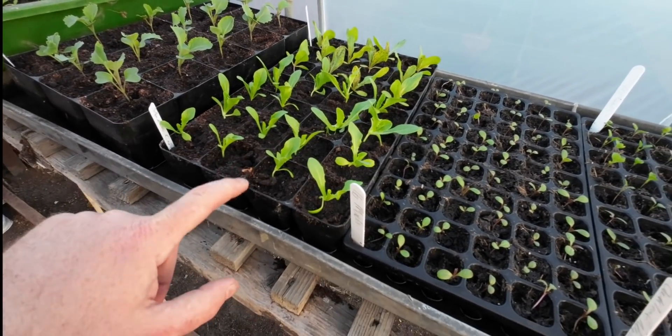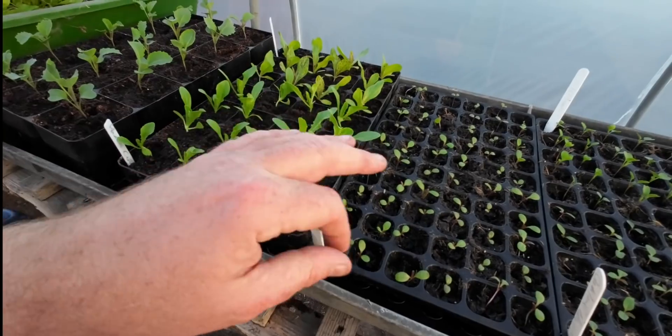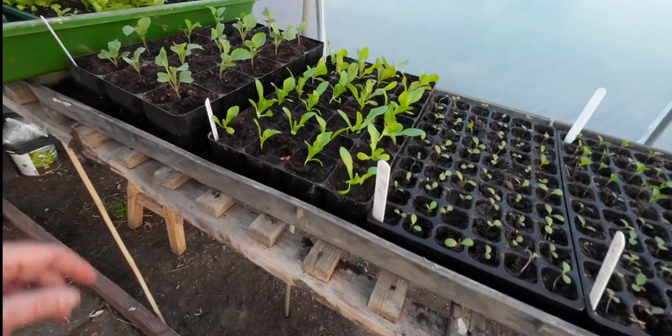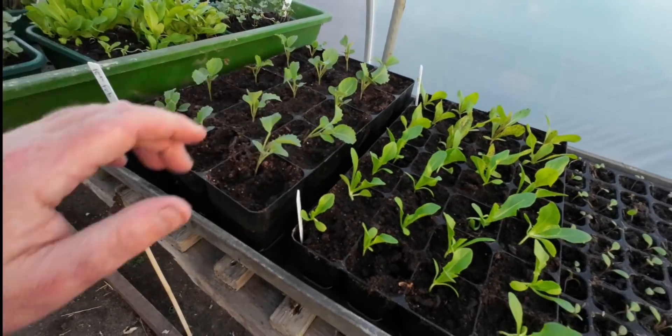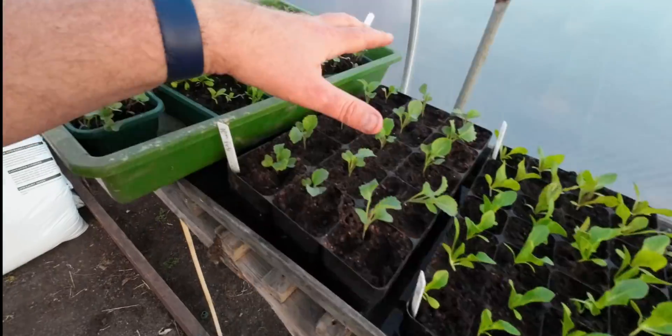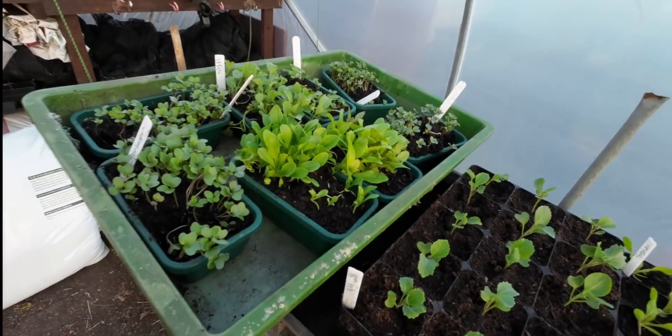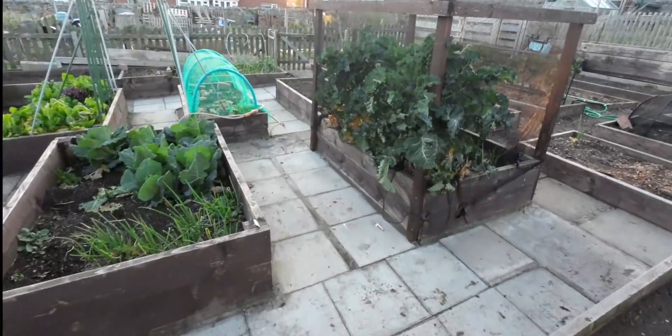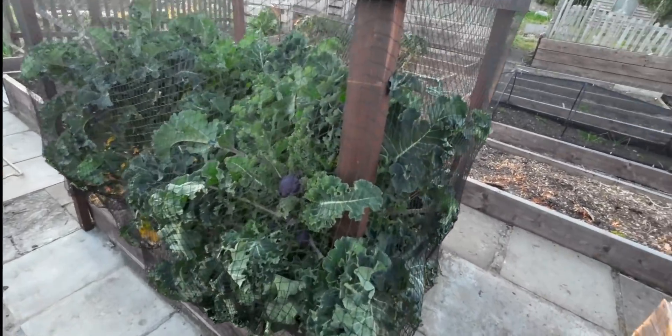It might not be long before I plant them out a little bit bigger under fleece. There's Freckles and this was the Paris cos, and that is just Durham Early cabbage as well. All of those are actually spares. In the garden, the sprout and broccoli is eventually coming into its own and we're going to start harvesting it in anger.